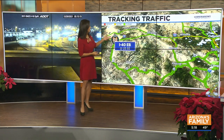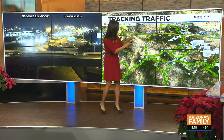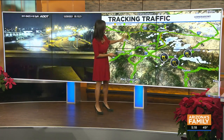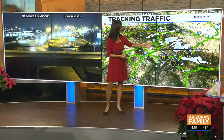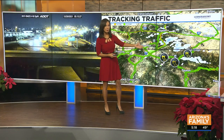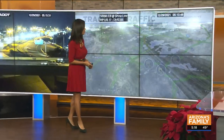The I-40 eastbound, according to ADOT, right here at US-93, remains closed. They reopened it at Ash Fork, but look at all the slowing from Ash Fork over to Flagstaff. The I-17 South — ADOT is reporting snow and ice on the roadways on the 260, and the B-Line up to Blue Ridge as well.